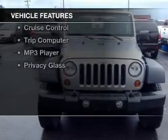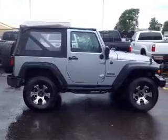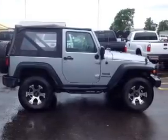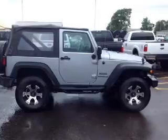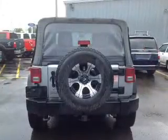The features include Bluetooth connectivity, Sirius XM satellite radio, digital audio input, steering wheel controls, an adjustable tilt steering wheel, iPod integration, cruise control, a trip computer, an MP3 player, and privacy glass.